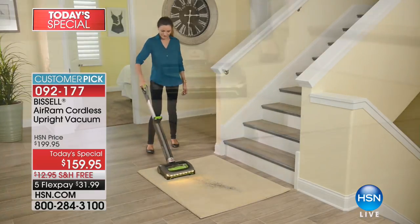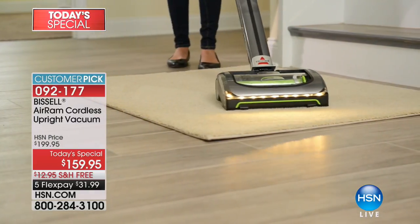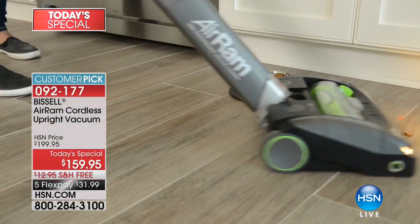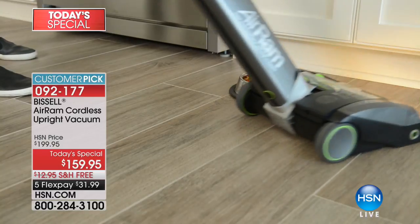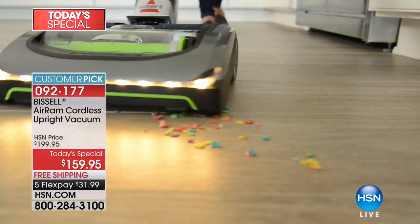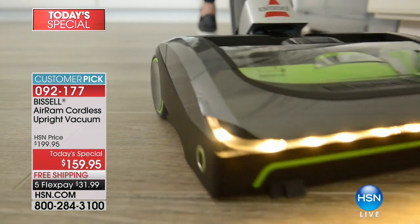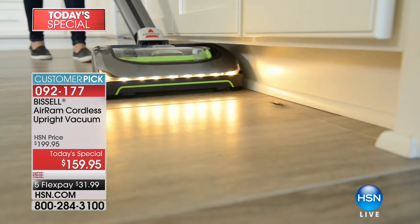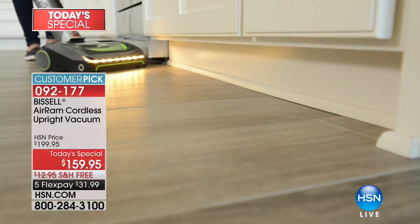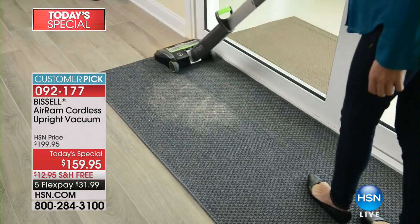We didn't even talk about the warranty yet. You might think for that price it's a 90-day warranty — no, it's a two-year warranty. Two years, 40 minutes of runtime, under eight pounds. And it's something — I know it's Valentine's Day tomorrow. This is a vacuum that would make a great gift. Gone are the days of a bulky upright you have to carry up and down. We all have to vacuum.